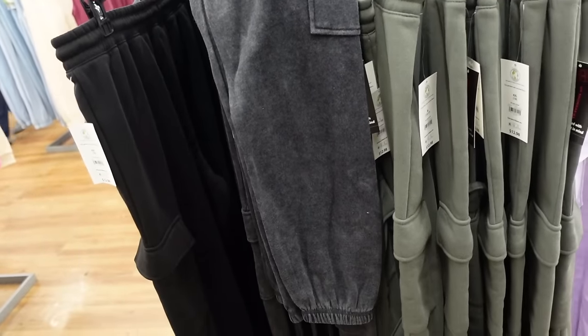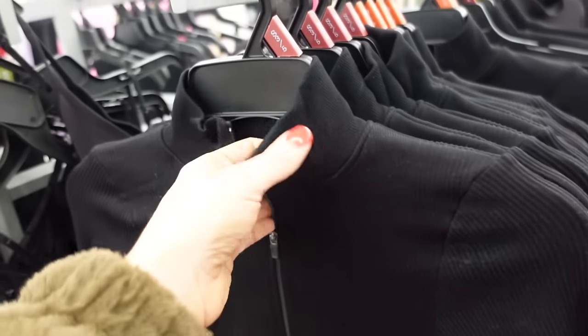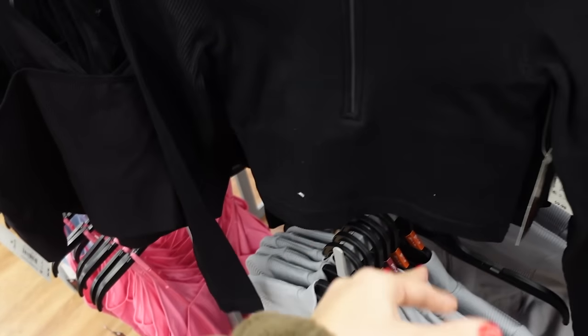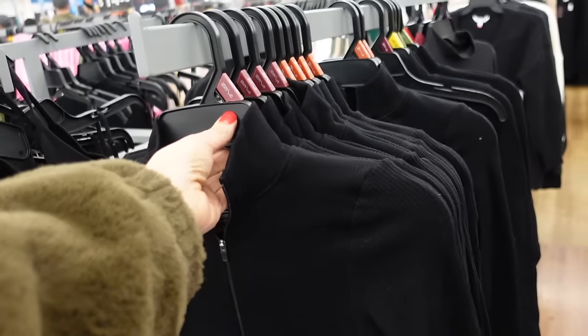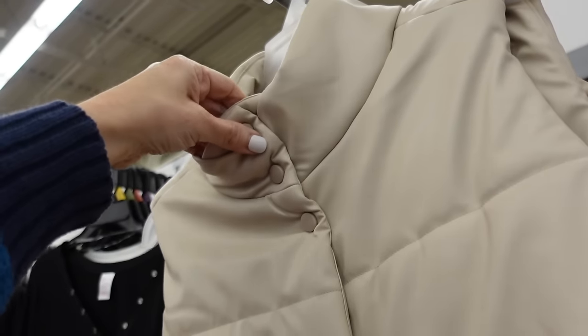Crop seamless tops from No Boundaries are a half-zip, stretchy ribbed material, fitted through the wrist and body. Now comes in black — also saw it in gray — $9.98. Puffer vests are also available online with a mock neck, snap button, wind lining inside, and a toggle. Comes in beige and black — $18.98.